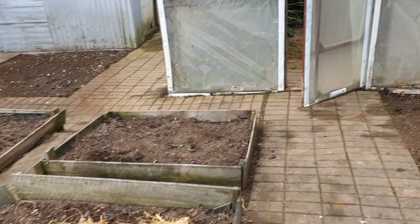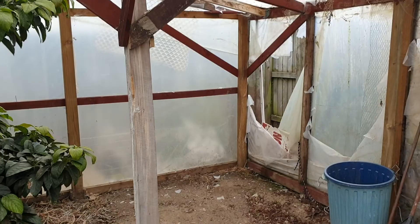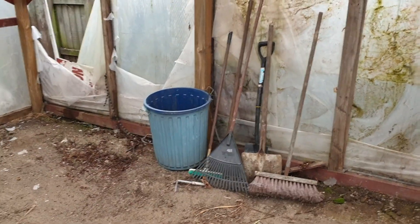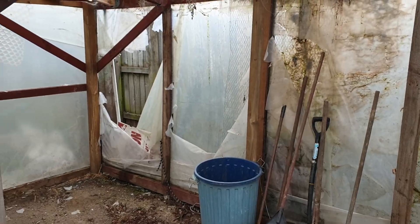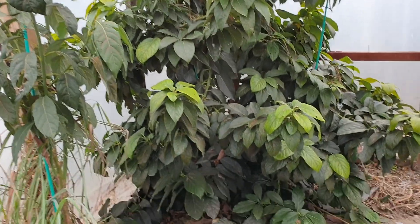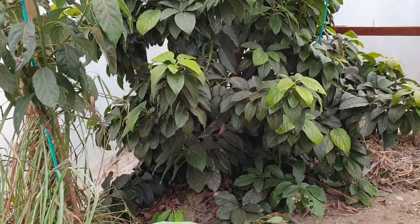There are raised veggie gardens and the big greenhouse out the back — well, it's a bit average and needs a bit of work, but hopefully the staging of all those tools will take your eye away from the big hole in the back corner. There's also some sort of plant there — don't know what it is, but it grows some sort of fruit.